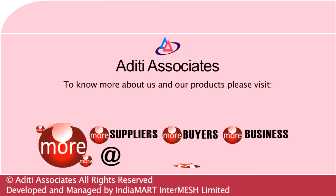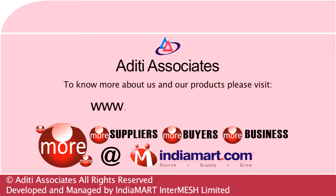To know more about us and our products, please visit us at www.adittiassociate.net.